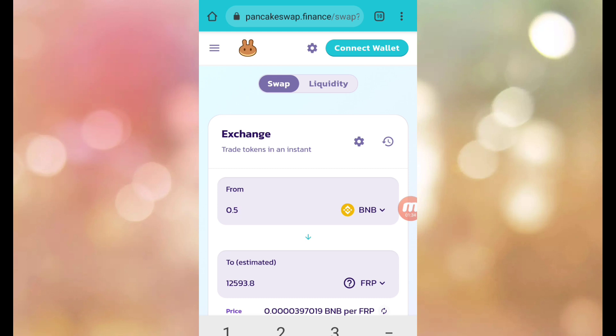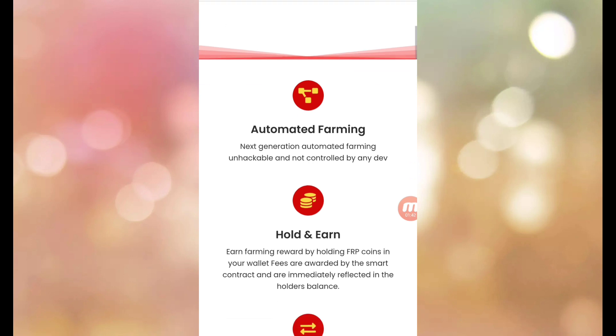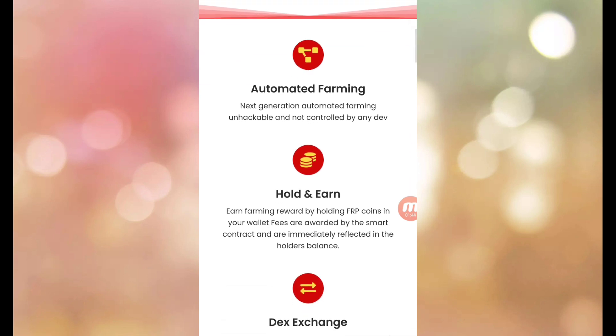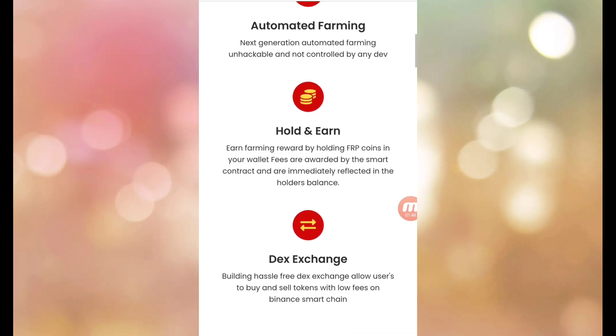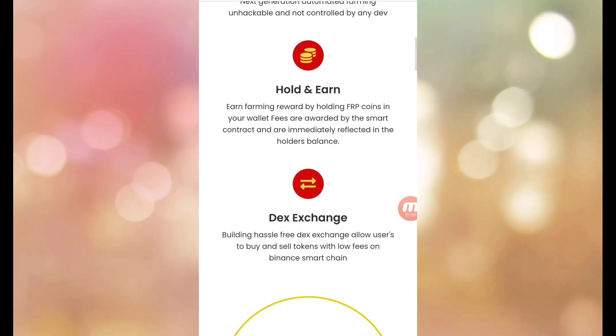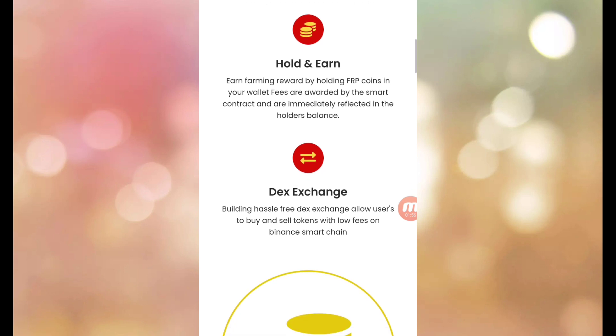Let's go to the site. I will give you a full review of how they started and where they are. Automated farming — next generation automated farming. Unhackable and not controlled by any party. Hold and earn: unharming rewards by holding FRP coins in your wallet.